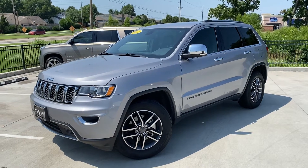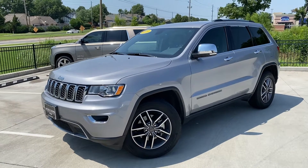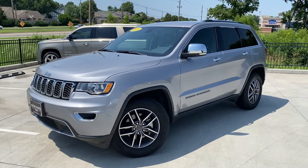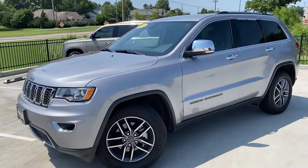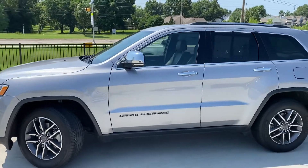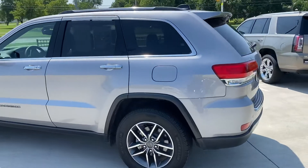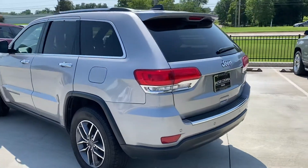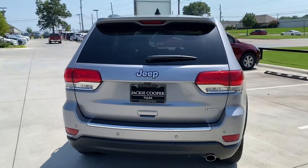Hey there, good afternoon, this is Craig here at Jackie Cooper Infinity. Thanks for joining me and your interest in this 2019 Jeep Grand Cherokee Limited. I wanted to do a walk around for you. Paint, bodywork, wheels, etc. all in really good shape, as is the interior. It's always nice to see it though, rather than just be told or see some photographs.